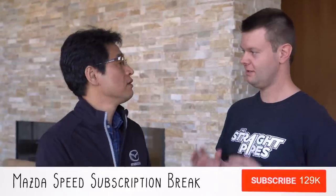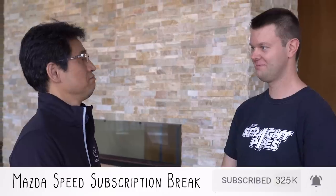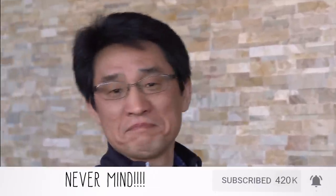I had to ask him about Mazdaspeed since the turbo's back. Here's what he had to say: "Now that the turbo engine is back, is there a Mazdaspeed in the future?" "No." No more Mazdaspeed — straight from the president's mouth.